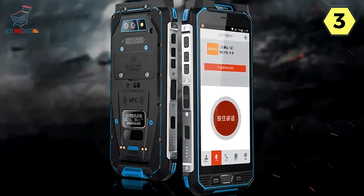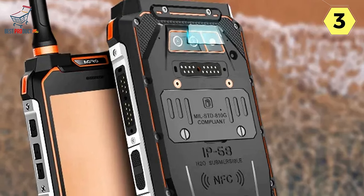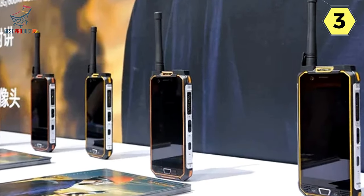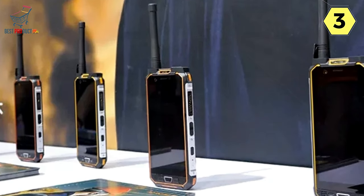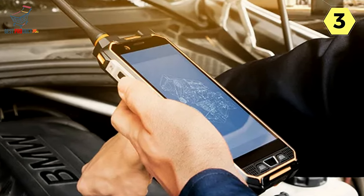Robust Display and Front Fingerprint Recognition: The ARO-M5 features a 5.65-inch FHD screen protected by extremely tough Corning Gorilla Tempered Explosion Proof Glass. This glass cover is not only strong and durable, but also scratch and wear-resistant. The front fingerprint recognition ensures swift and convenient unlocking, even in challenging conditions, with a waterproof design that allows for seamless operation.